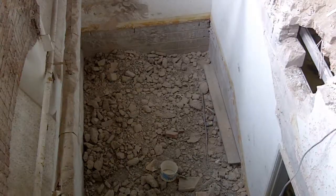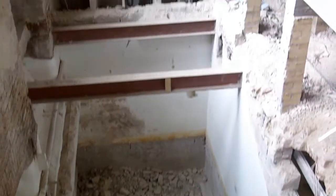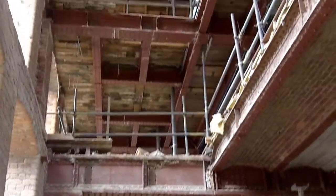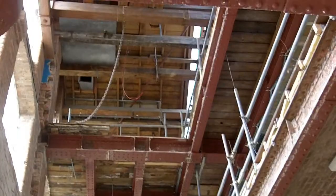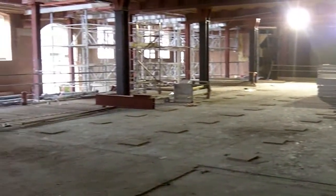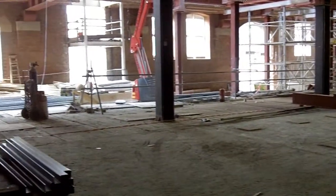We're standing outside the main building of the Museum of Science and Industry and we're having a major redevelopment inside the museum. The old ramps which formed a major part of the main building have been taken out and it's going to be a whole new space called Revolution Manchester Gallery, and that's going to be a great introduction for visitors to tell them all about what they can find in the museum and all about Manchester and the amazing history that we've got here.